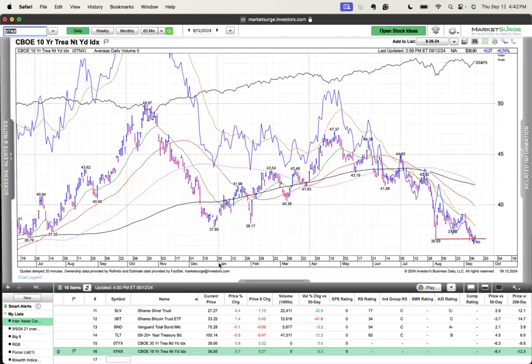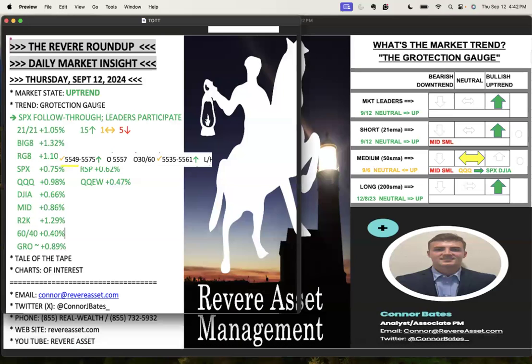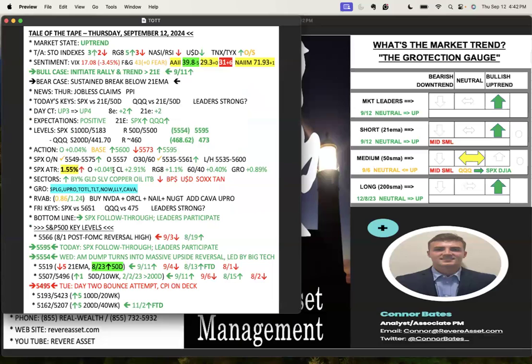Sector-wise, there was a lot of strength in precious metals and commodities — gold, silver, copper, oil. Home builders were strong as well. Weakness: semiconductors were down on the day, but they just saw a big bounce the other day, so some digestion. TAN was down after having a big pop based on the presidential debate. Good to start seeing two days above the 8, two days above the 21 — the best trading environments occur when the indexes are moving to the upside above the 8 and 21.